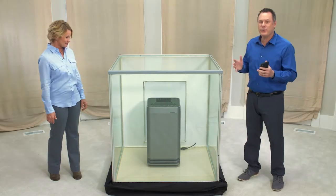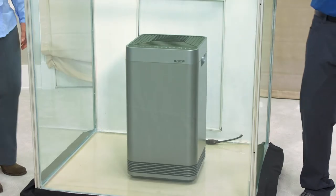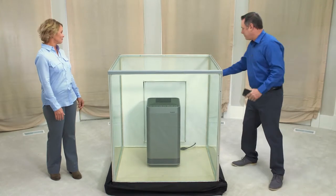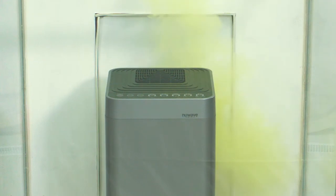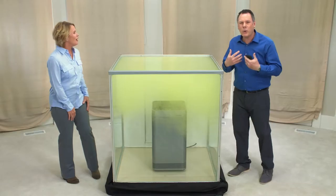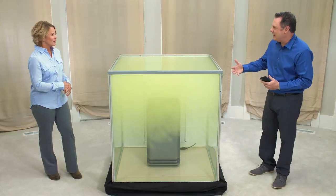Here we have an OxyPure sealed in a leak-proof chamber. Now let's pump in some smoke and see what happens. See how it fills up with the yellow smoke? It's so gross — that's all the stuff going into our lungs every day. All the volume of smoke in this leak-proof chamber. Think how scary that is — that would be really bad to breathe in.